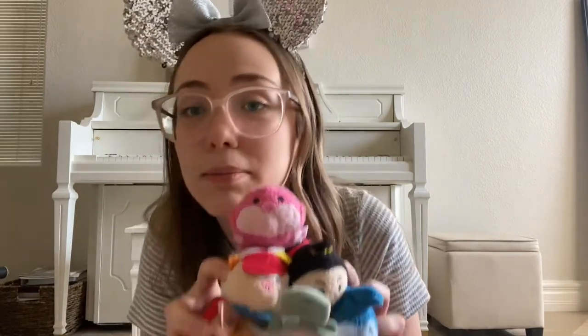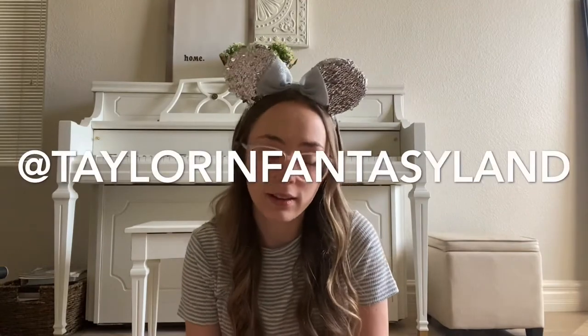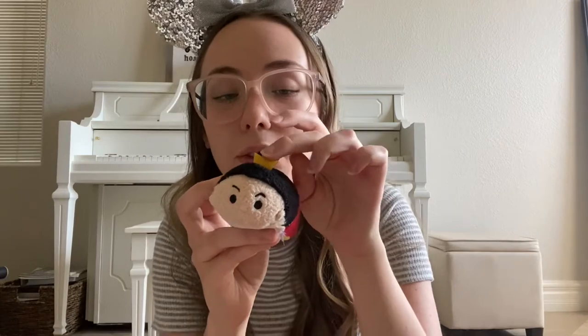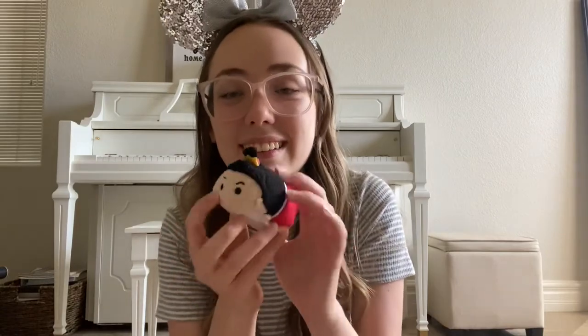Now this is my adorable Alice in Wonderland collection. Most of these are from my best friend Taylor in Fantasyland — I love her. She actually gifted me most of these Tsum Tsums except for two. This is the Queen of Hearts — her bun has smushed down from being in a stack, but there's her little crown, and she has her heart underwear like in the movie. And then the Cheshire Cat — a classic, with his little nose, fluffy tail, and stripes.